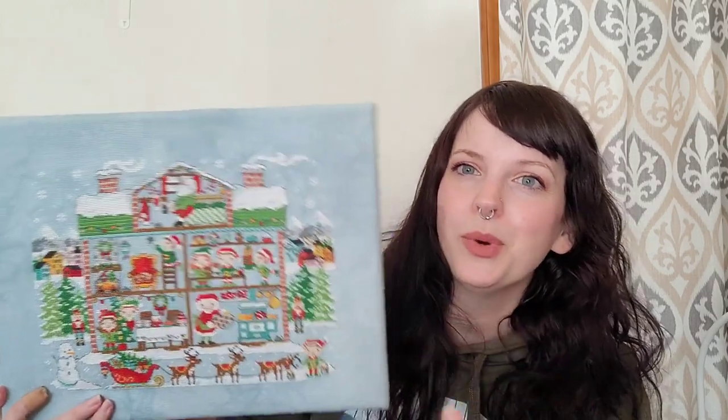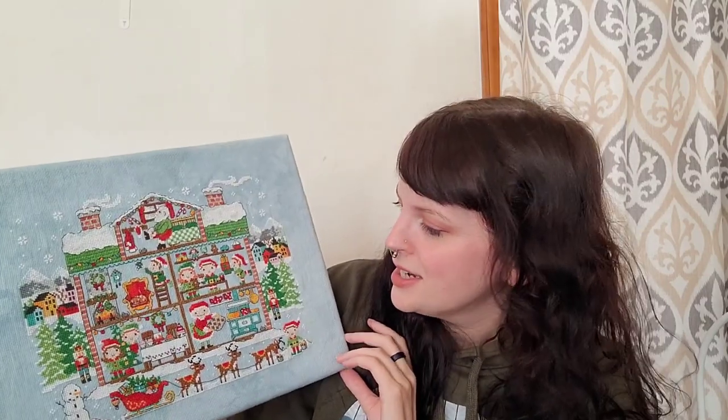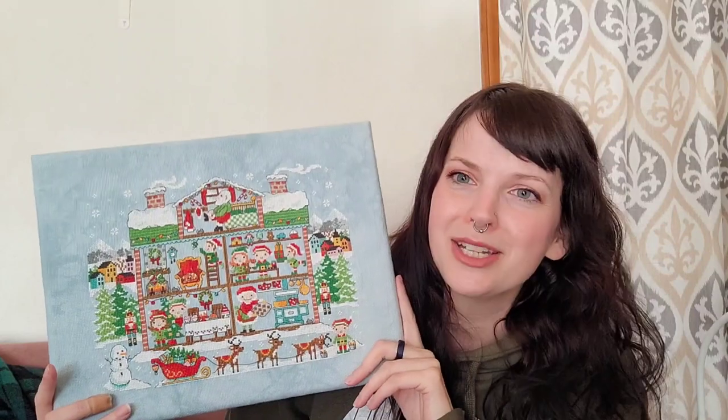The last one that I have fully finished is a Tiny Modernist stitch along — I think this was maybe 2018. I did two of the Tiny Modernist Christmas stitch alongs; this was the first one, and then I did the one the next year which I think was 2019. This is stitched on Picture This Plus in the color Icon, and I think this was a 16 or 18 count, 2 over 1 full cross. It was adorable. I just finished this on a canvas because I'm lazy with the finishing — for Christmas things they need to be stored easily and I don't have to worry about glass or frames breaking.